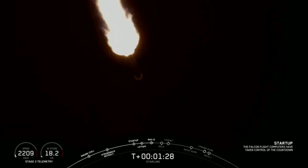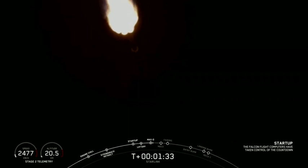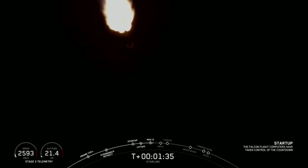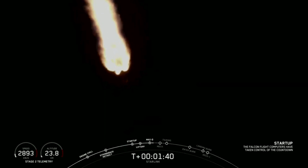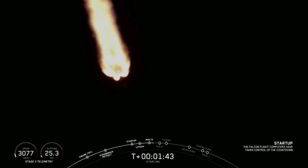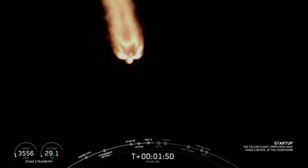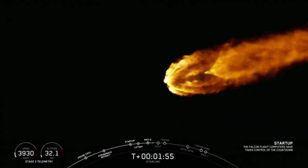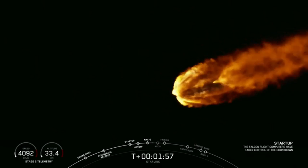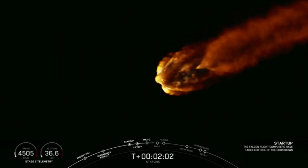The vehicle has passed through Max Q, which means the atmosphere is only going to get thinner from here on out. Coming up shortly at T plus 2 minutes and 35 seconds is going to be MECO — that stands for main engine cutoff. That's when those nine Merlin engines, which you can see burning on your screen right now, will shut off. Shortly after that will be stage separation, quickly followed by SES-1 — second engine start one — when that single Merlin vacuum engine will ignite after stage separation.